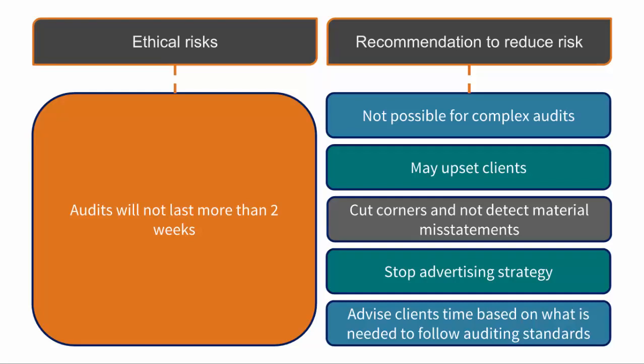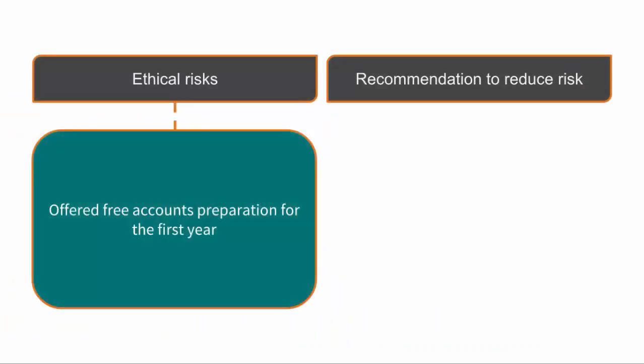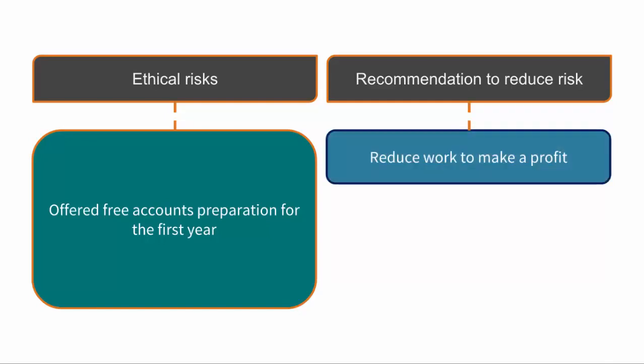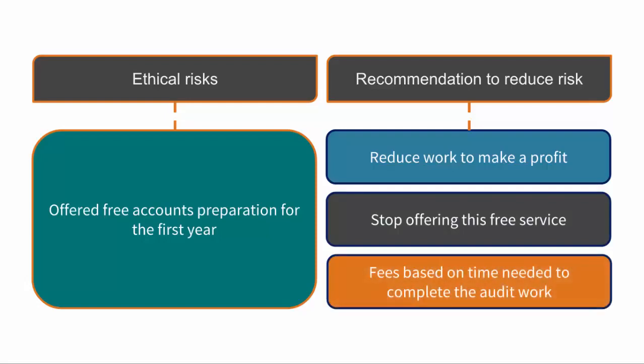Salt and Pepper have also offered free accounts preparation for the first year of the engagement, believing that time spent preparing the accounts will reduce the time needed on the audit. However, it is possible that the only way to make a profit on some assignments would be to reduce the level of audit procedures needed and miss something that could change the audit opinion. The recommendation would be to stop offering this free service and ensure that fees are based on the hours needed to complete the audit work necessary to form an appropriate opinion.